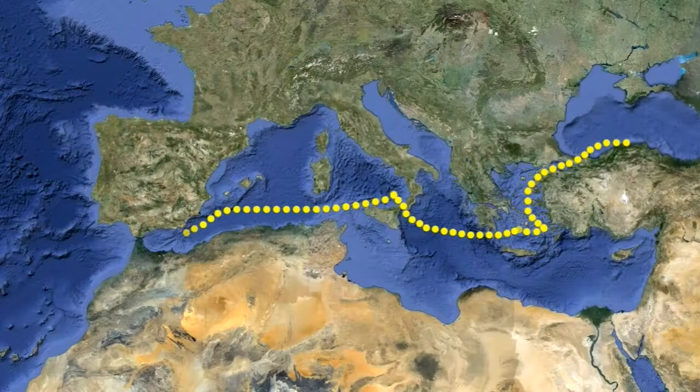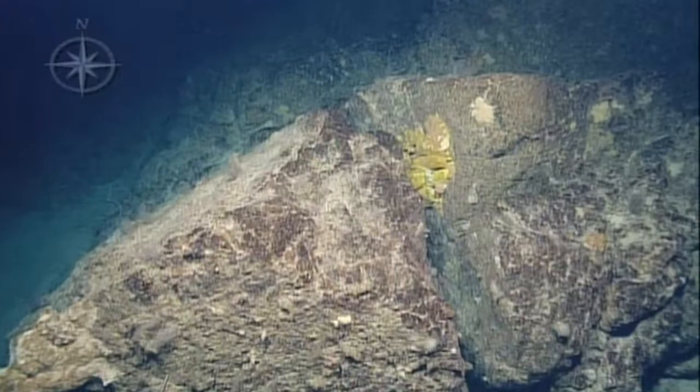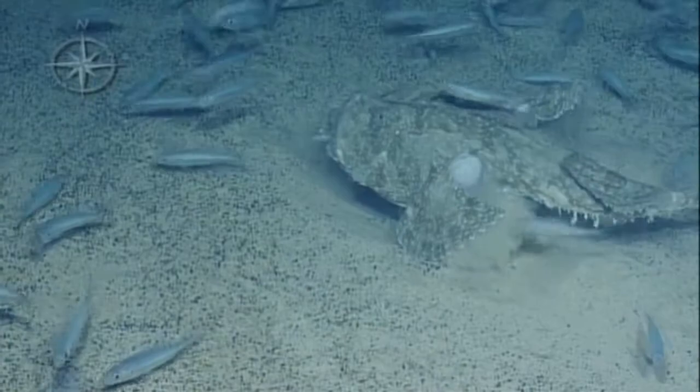In the 6th leg of the expedition, we explored two seamounts off the coast of Portugal. We were looking for a unique type of hydrothermal vent that forms when the Earth's mantle is exposed to seawater. We did not see any evidence of venting, but did come across plenty of fun biology, including a monkfish bellied up to a large buffet of mackerel.